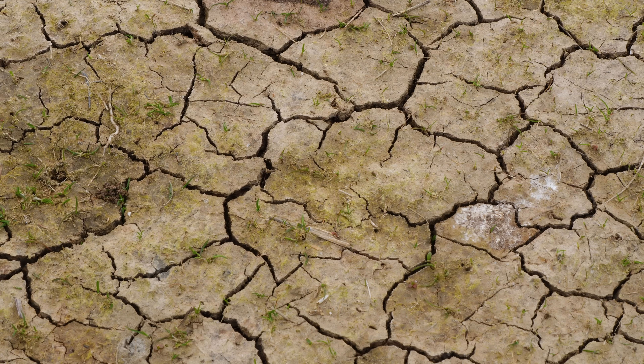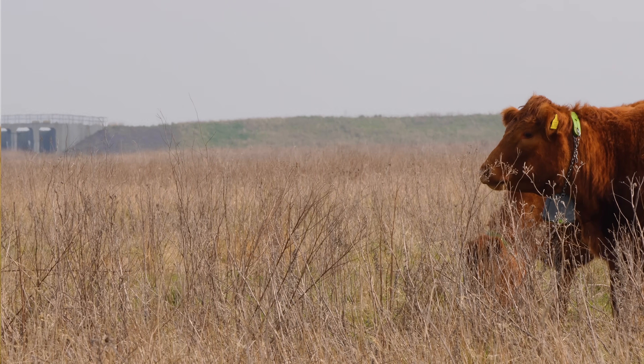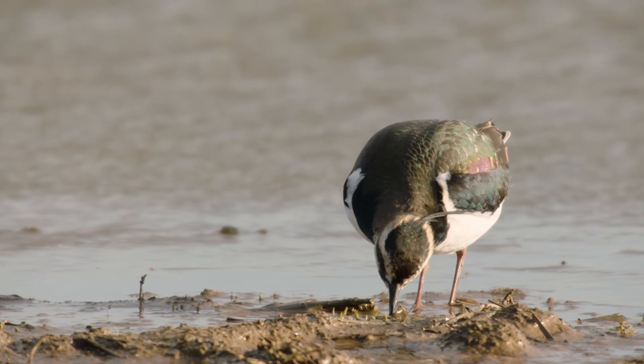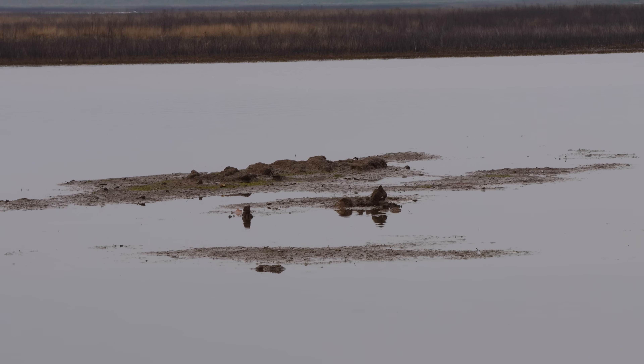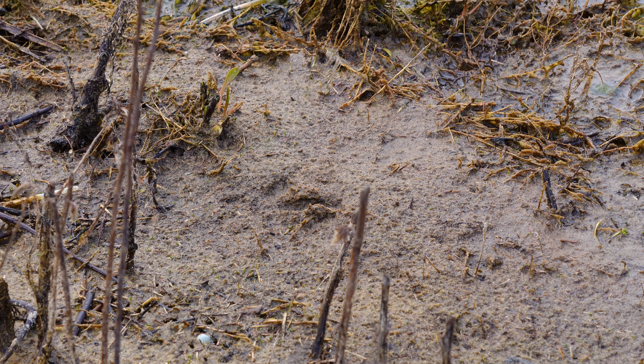The dryness of the reserve means that some of the fresh water is already evaporating away in the warm weather we've been having, and that means that for birds such as lapwing and redshank, the soil becomes too hard and not moist enough, so they can't get their beaks in to get the invertebrates they need. The saline habitats, where their wet edge is, can hopefully provide that source of food for them.